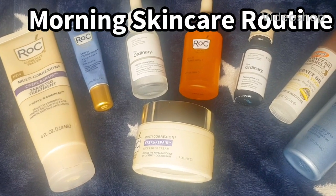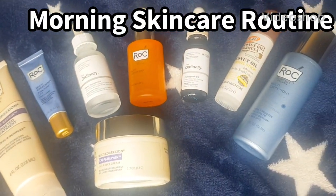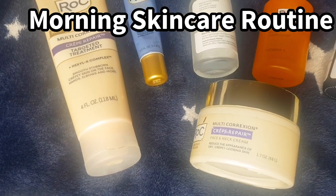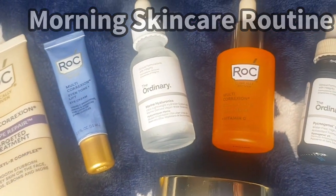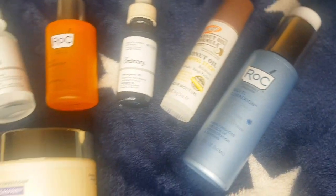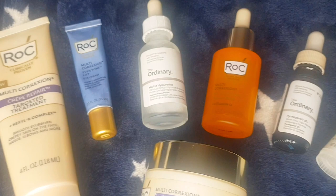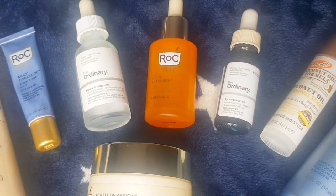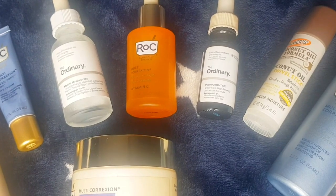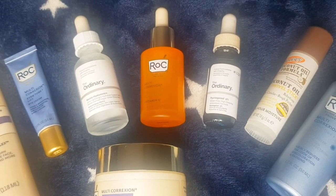Welcome to Winter Wonderland Part 2. This is our winter skincare routine for the morning to address crepe skin, hyperpigmentation, and for firming and lifting. This skincare routine is for over 50, rich in antioxidants and vitamin C to get the ultimate hydration, lifting, and firming of the skin.